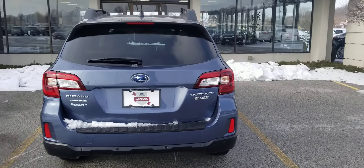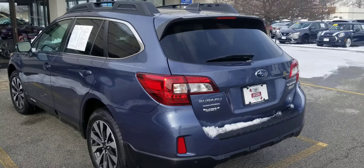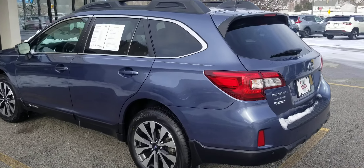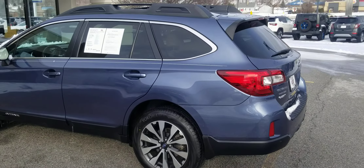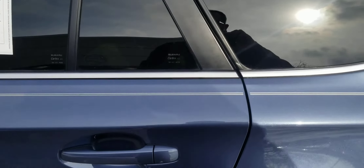If you notice that sticker on the trunk, it is a PZEV vehicle. That means partial zero emissions. This was a little bit more expensive than the standard Outback at the time, and it exceeds the California emissions standards.